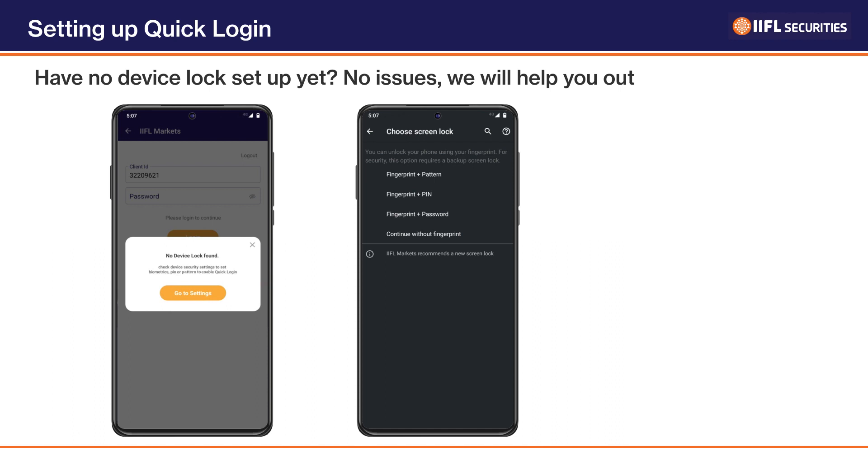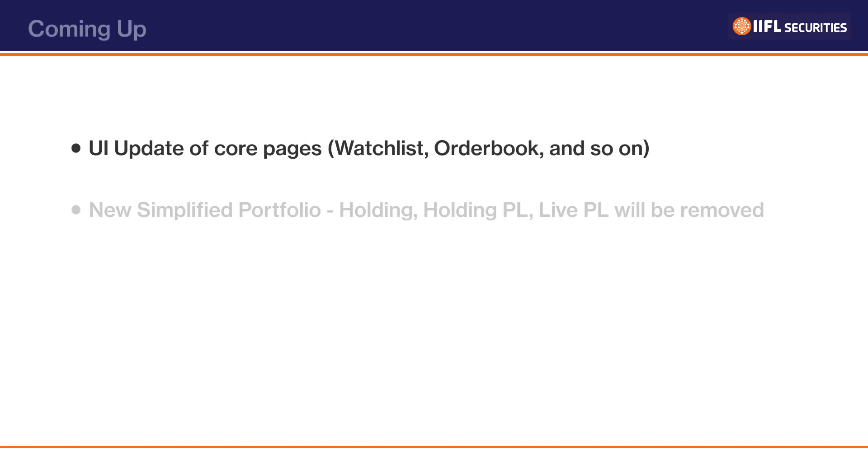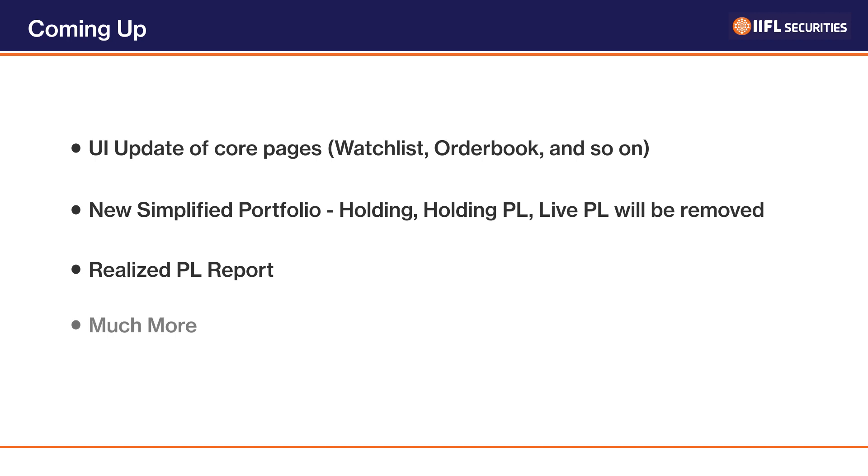Not only this — if your device does not have any device lock set up yet, the IIFL app will help you set up device lock as well. So what are you waiting for? Update your IIFL Markets app and continue with a seamless investing experience with us.